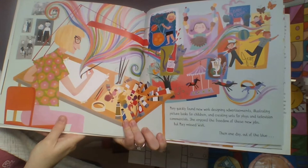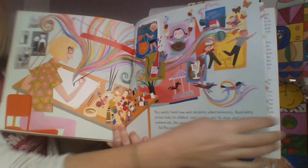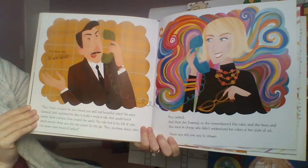Mary quickly found new work designing advertisements, illustrating picture books for children, and creating sets for plays and television commercials. She enjoyed the freedom of these new jobs, but Mary missed Walt. Then one day, out of the blue, her phone rang. It was Walt: 'Mary, I have a project for you. I need your wild and beautiful colors.'